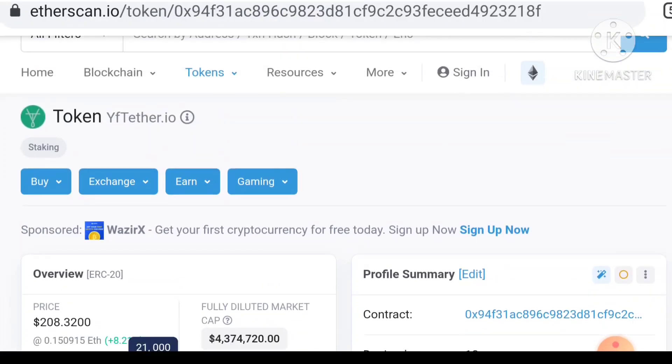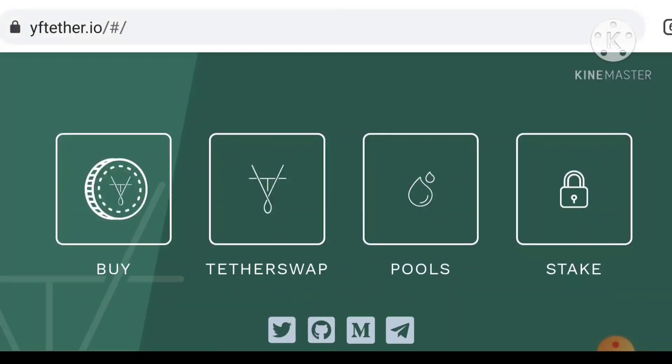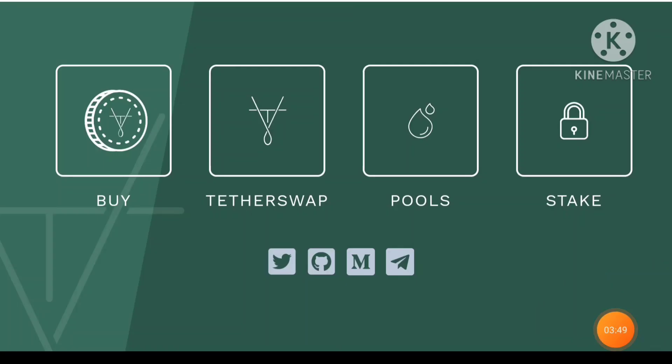I'm going to share their official website. You can understand what the website is for YFTE. In the official website you can see the Buy, Pool, and Staking options — all available here. If you click on one of them you can understand what they mean.